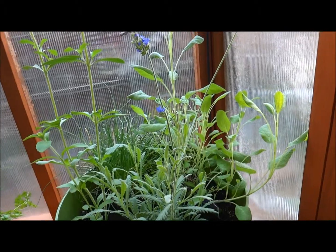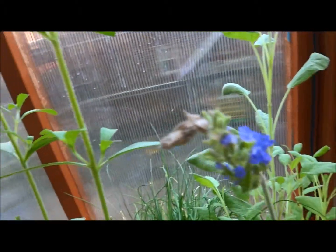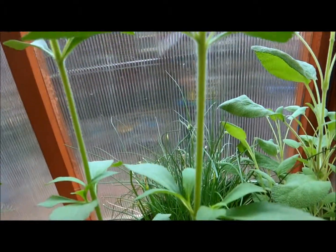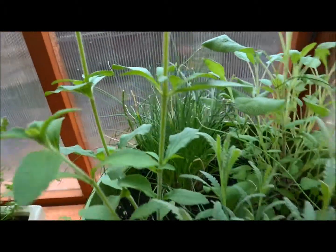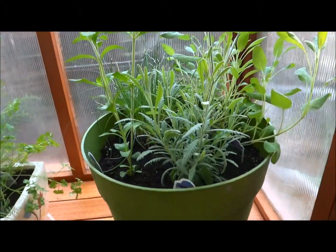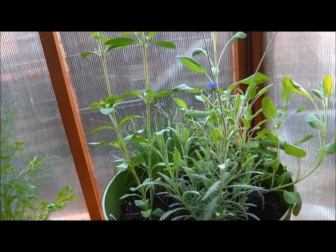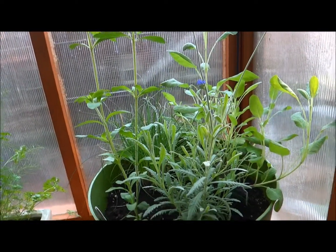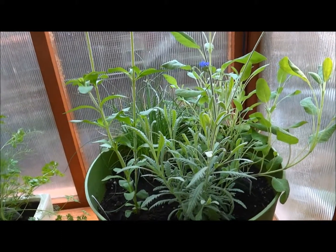I have some lavender and some sage in here, and more chives over there. Everything in my greenhouse is in containers, so you can see some things you can grow in your containers as well — if you have a patio, or if you live in an apartment, or if you just don't have a lot of space.